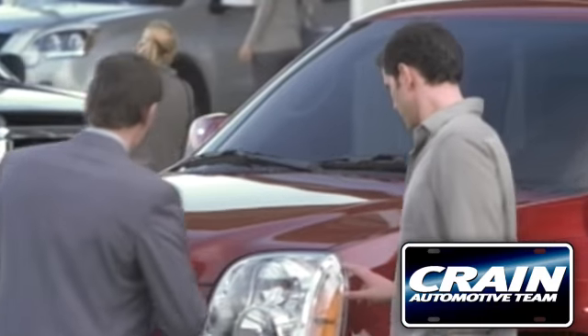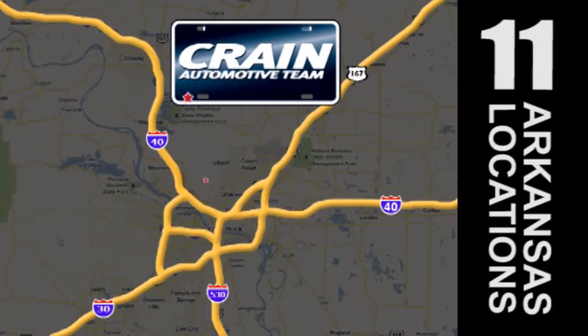Visit us anytime at Craneteam.com. Go, go, go — the Crane Team's got them. Craneteam.com.